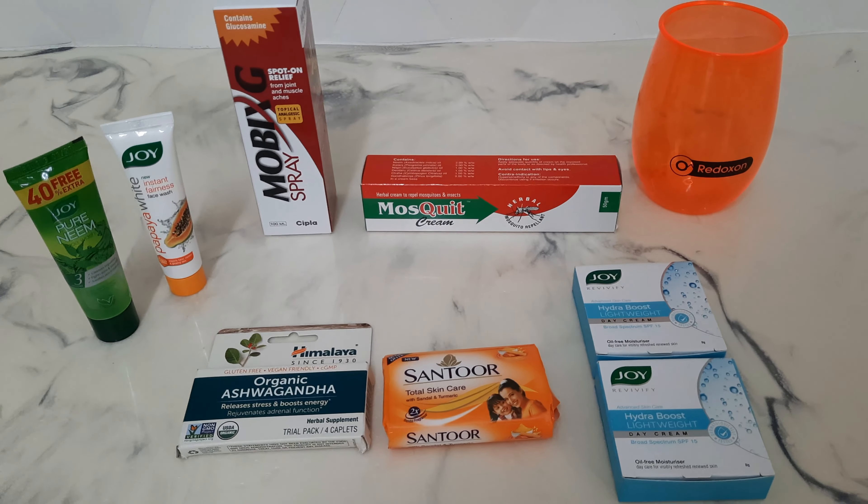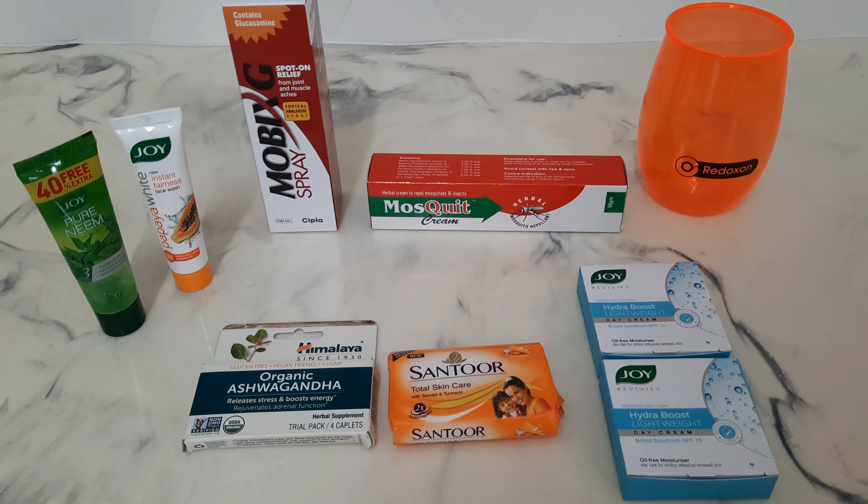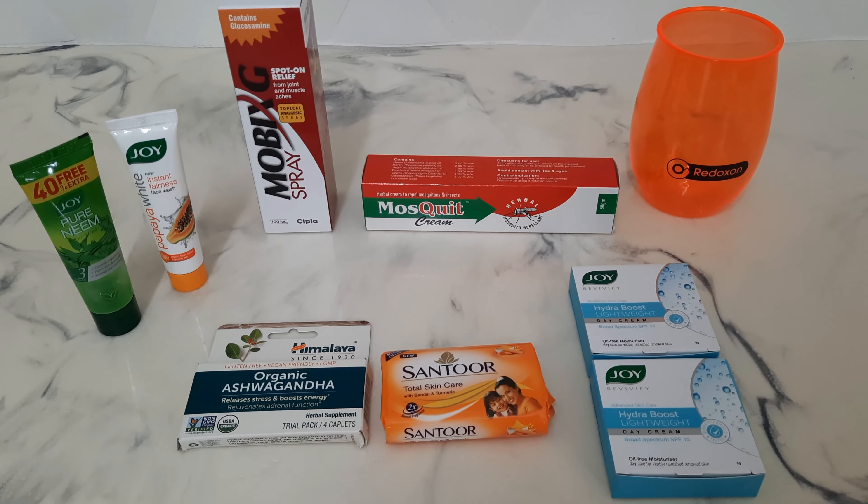These two day cream moisturizers are from Joy and they have SPF 15 in them. Thanks to all the pharmacists in Trinidad and Tobago for helping us when we're in need and for basically interpreting those doctors' handwriting.